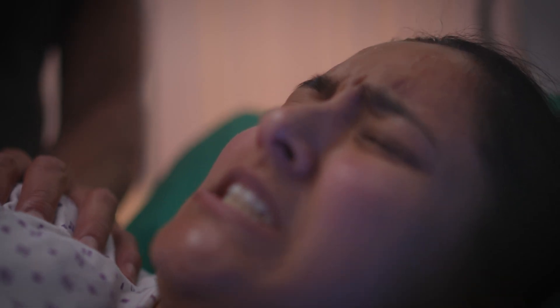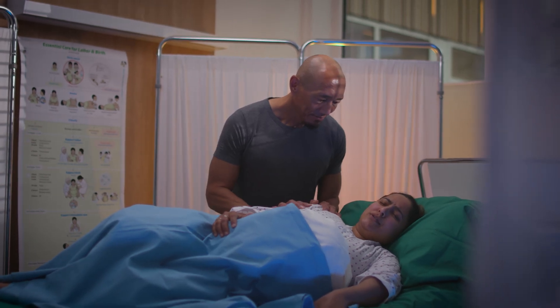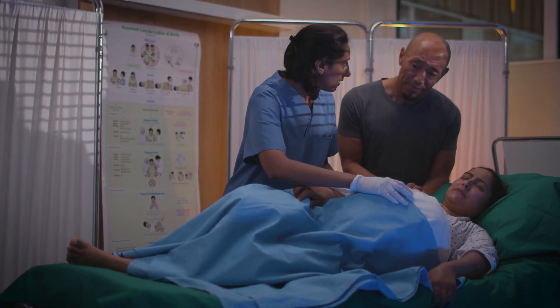All mothers deserve to get quality care everywhere, from normal births, to birth complications, to necessary c-sections. Training with Mama Berthi empowers your team, so all births are managed by competent health care providers.